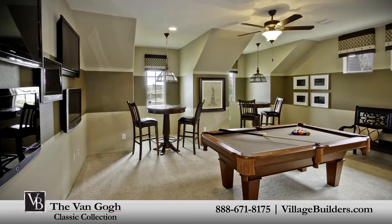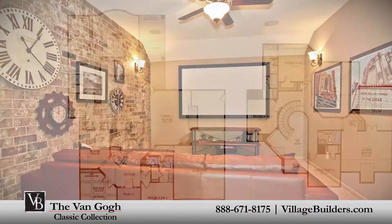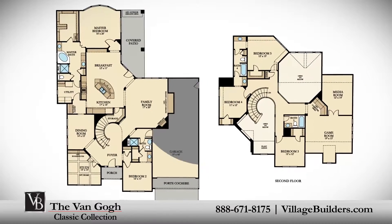This incredible new home also features a spacious upstairs game room and media room, as well as a walk-in utility room, plenty of extra storage, and a tandem three-car garage.